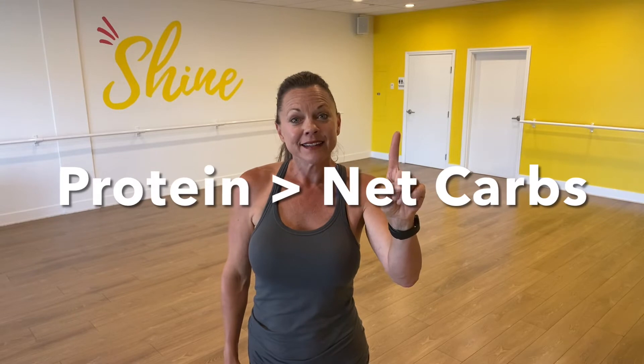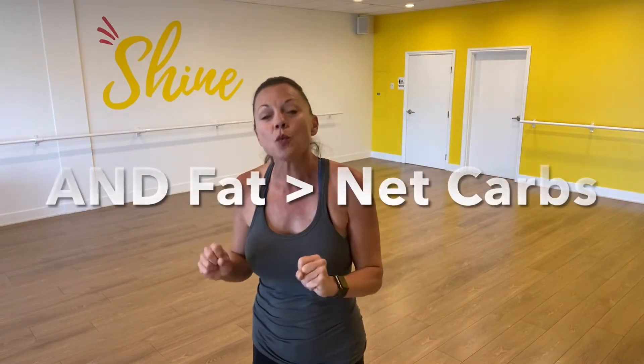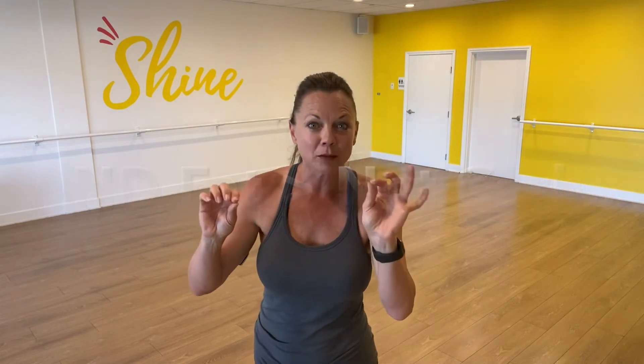You want your total protein to be more than your net carbohydrates. You also want your fat to be more than that net carbohydrate number.